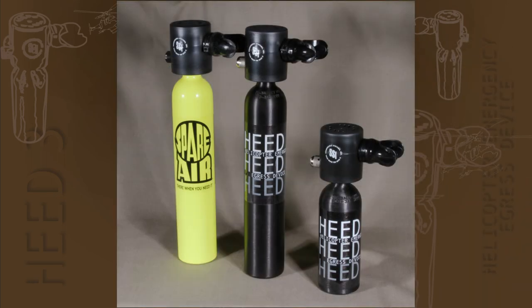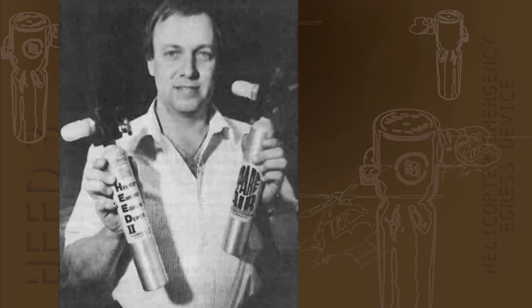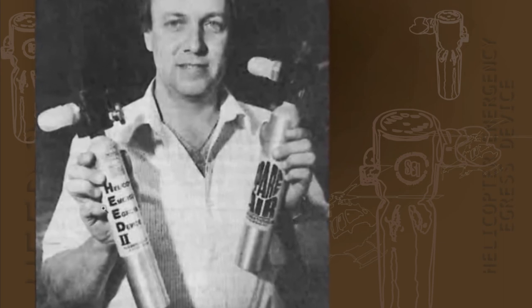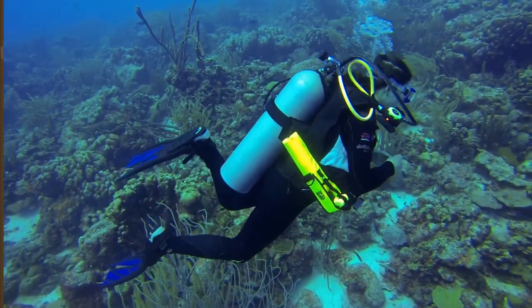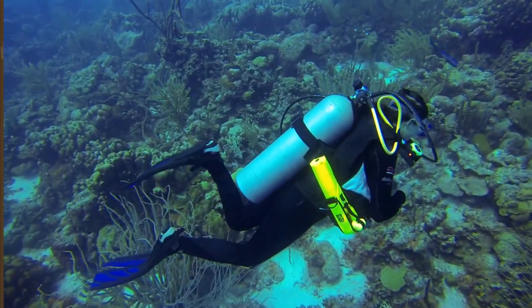The HEED 3 — the original Helicopter Emergency Egress Device, third generation — is the military and civilian aviation model of the Spare Air Scuba Backup System produced by Submersible Systems. The Spare Air is the invention of Larry Williamson, an avid scuba diver who almost died in a dive accident where his air supply failed while at depth. Seeing the need for a simple and unobtrusive breathing system with a separate redundant air supply, Larry created the Spare Air.